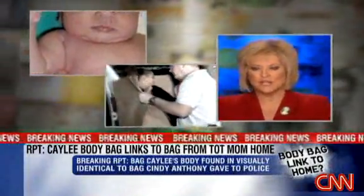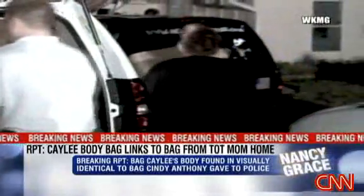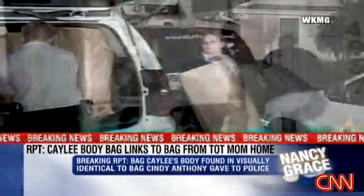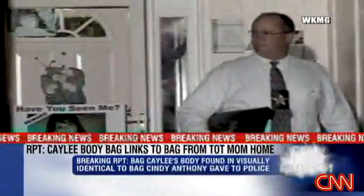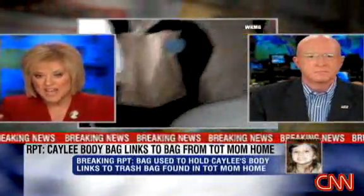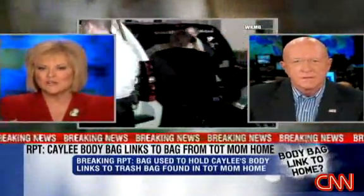To say that two trash bags look alike sounds very generic, but if you go to your local grocery store and compare trash bags, they are all different sizes, colors, weights, and thicknesses. Some of the black ones have a black tie, some have a red tie, some have yellow ties — it's actually extremely specific.